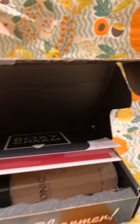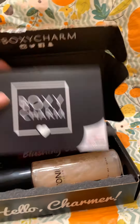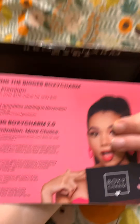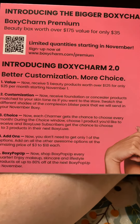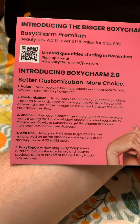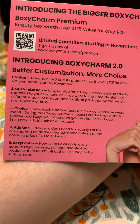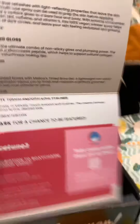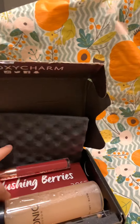So here's how the outside of the box looks. When we open it, the first thing we're seeing is this little card about Boxycharm Premium, which says it's $35 a month with $175 worth of value. This card basically tells you what's in the box, so we're going to go through it.